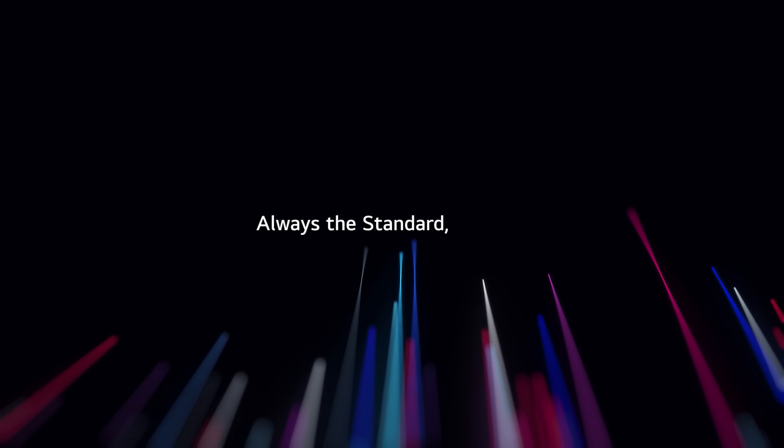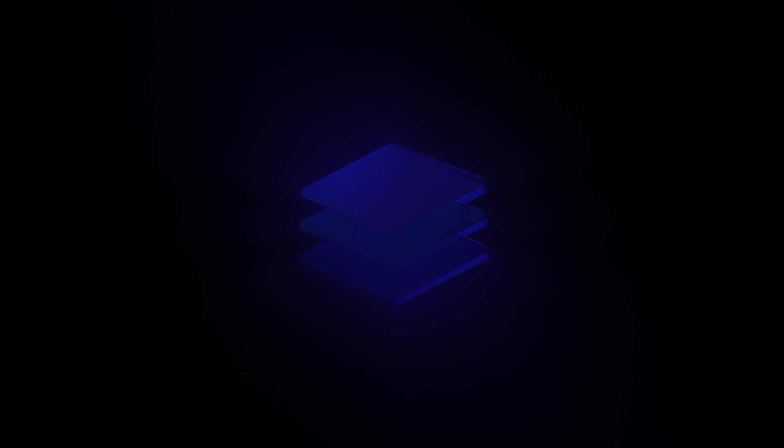Always the standard, always ahead. Tandem White OLED.